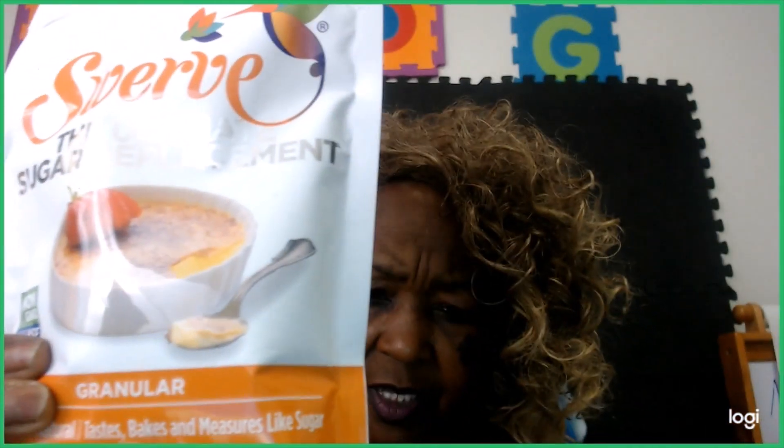I had to get my Swerve — I got the granular kind. I use this for baking and when I make my mason jar ice cream. I use Swerve in a lot of things that I cook.